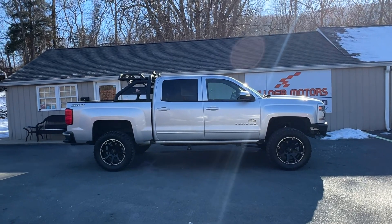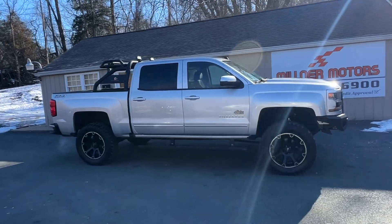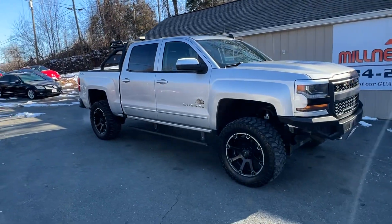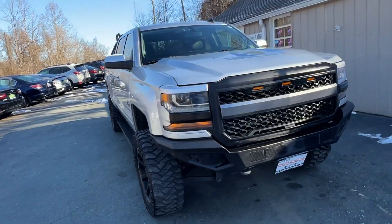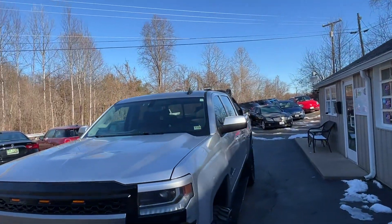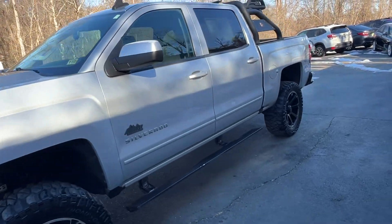2016 Chevy Silverado full crew 4x4, Rocky Ridge lift, Alpine Edition. Got the nice wheels, custom bumpers, custom grill.